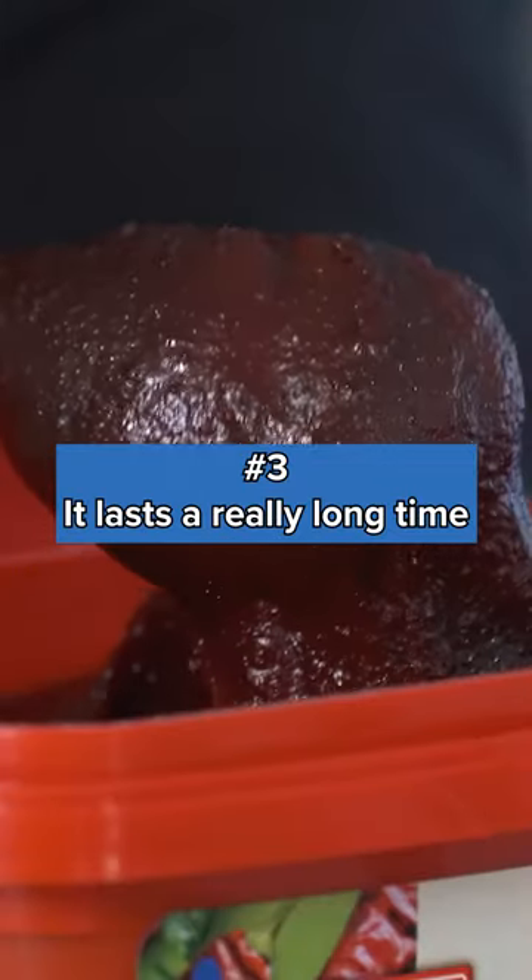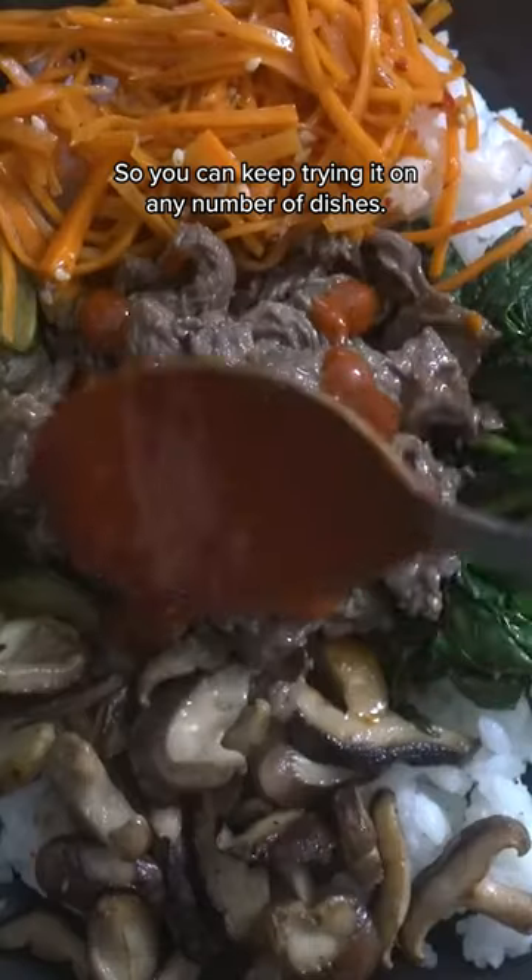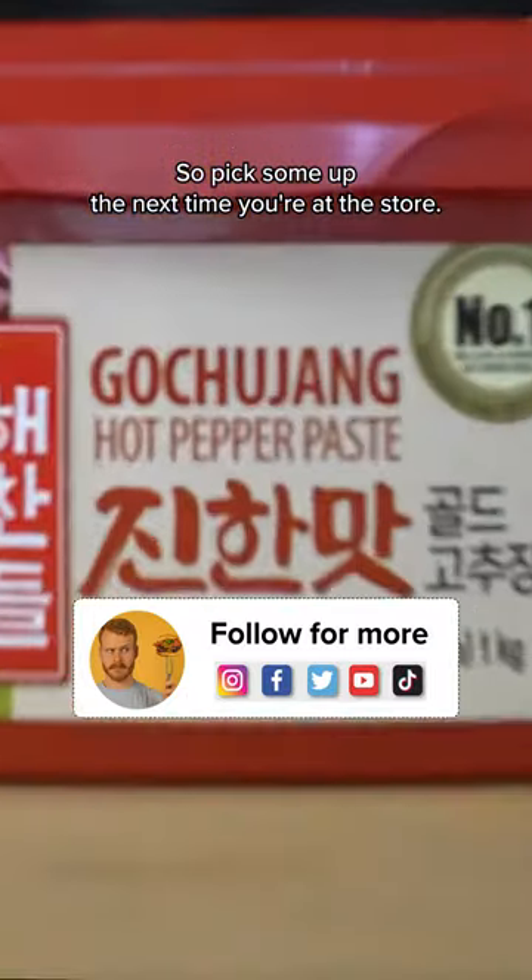And number three, it lasts a really long time. So you can keep trying it on any number of dishes. So pick some up the next time you're at the store.